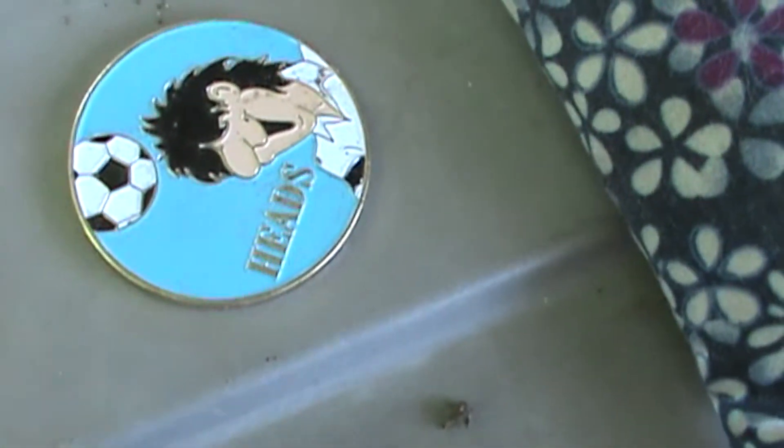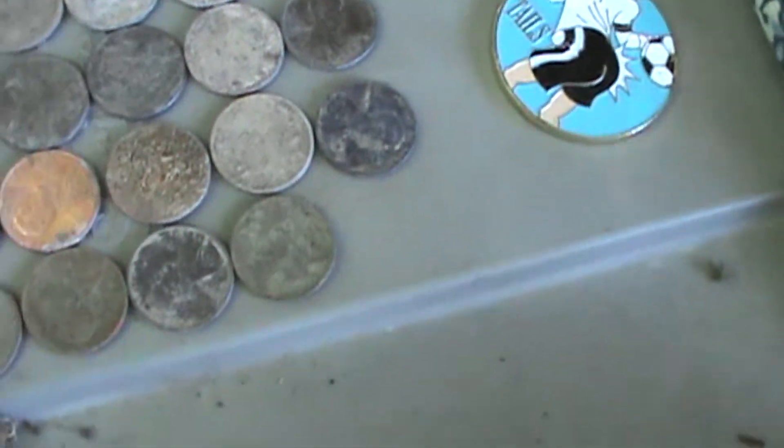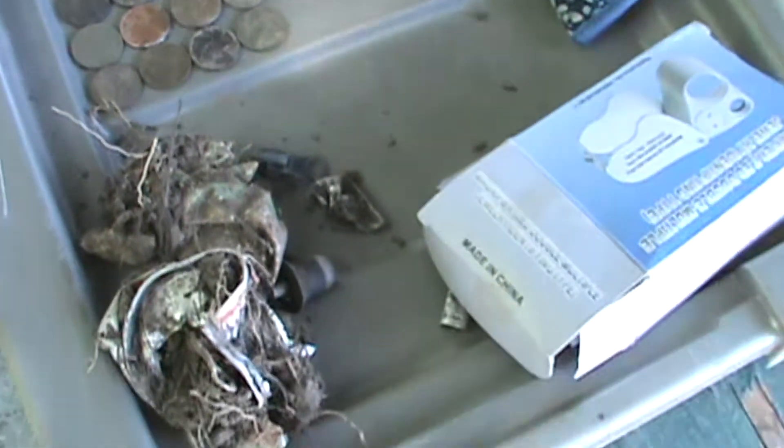This is a penny, right? Probably use it for soccer. I'm going to dig up a dime. Pretty small, isn't it?